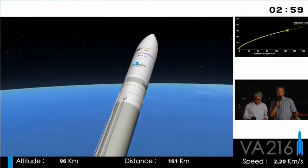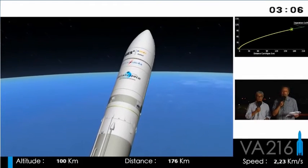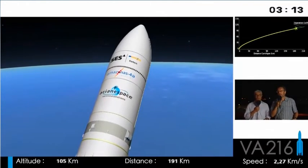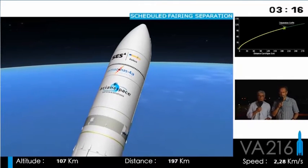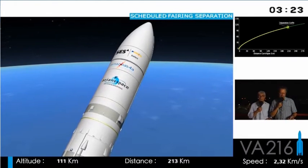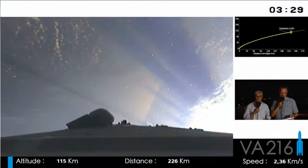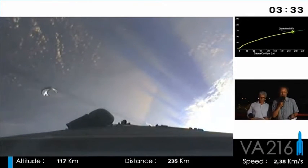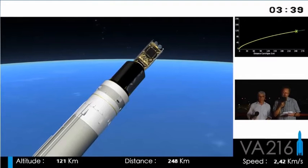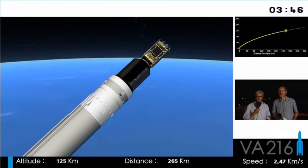The next stage will be when the fairing is jettisoned. The fairing protects the passengers against pollution, against acoustic vibrations at liftoff, and against aerodynamic heating due to friction — but that's for the early stage of flight. Above an altitude of about 100 kilometers, the atmosphere is a near vacuum. There's no longer any heating induced by friction, so the fairing can be jettisoned safely for the two satellites. It is jettisoned at an altitude of 111 kilometers. It splits in half and falls back into the ocean — two and a half tons less on the launcher. Of course, once the launcher mass decreases, the faster it can go.